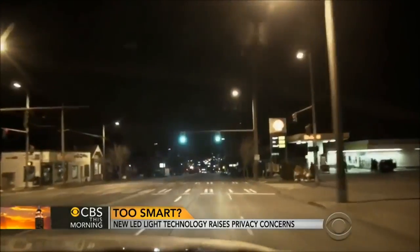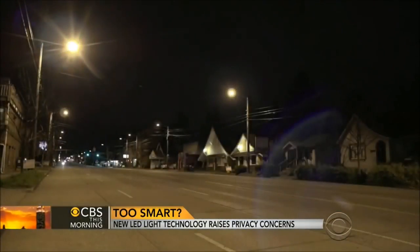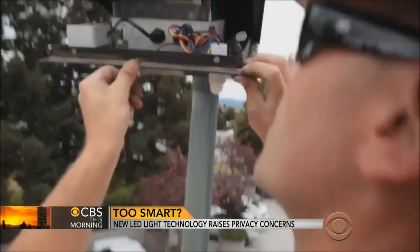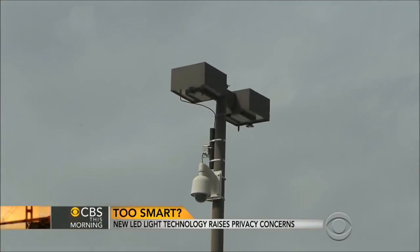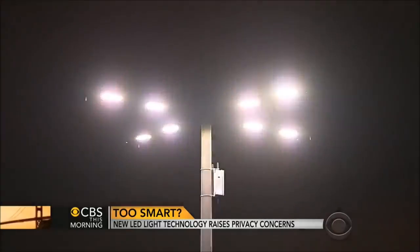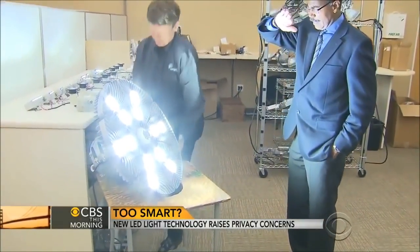Across the globe, cities are phasing out old energy-wasting incandescent and sodium bulbs and replacing them with LEDs, which can act as a power hub tailored for high-tech add-ons. That's the smart part. They're also 90% more efficient, longer-lasting, and much brighter.